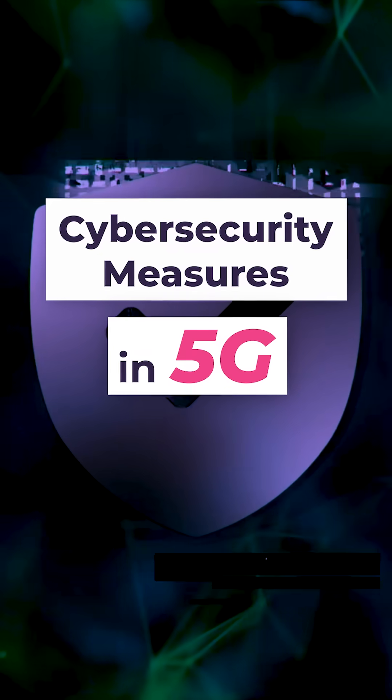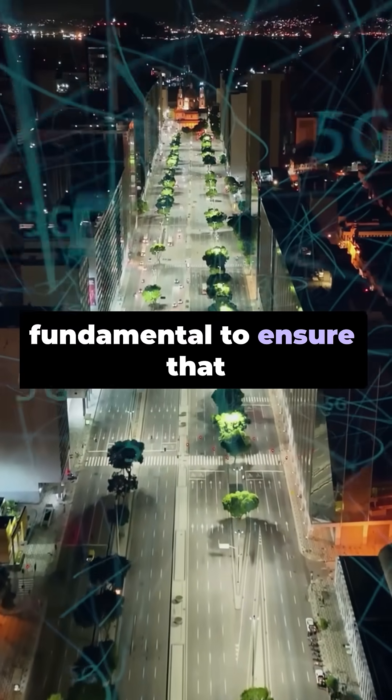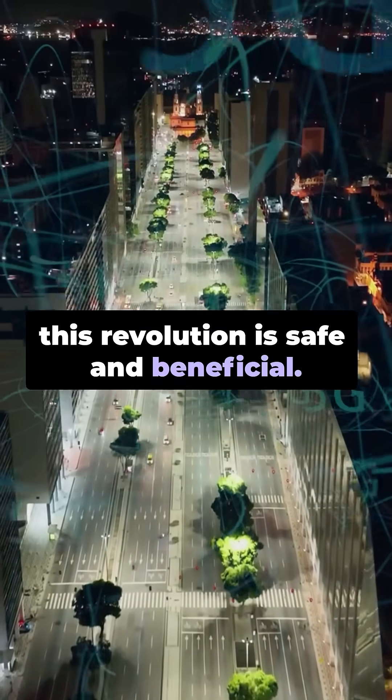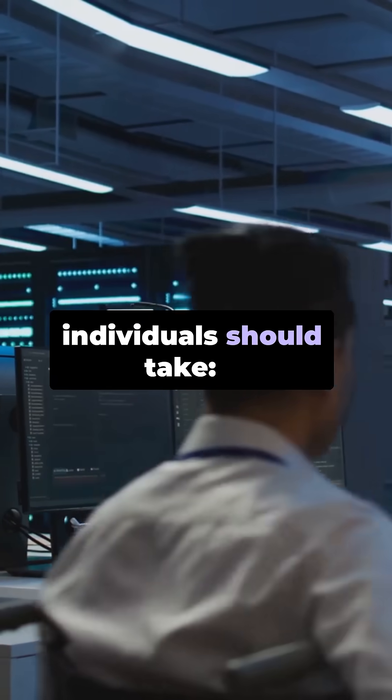Cybersecurity measures in 5G. Cybersecurity is fundamental to ensure that this revolution is safe and beneficial. Here are some key measures that organizations and individuals should take.